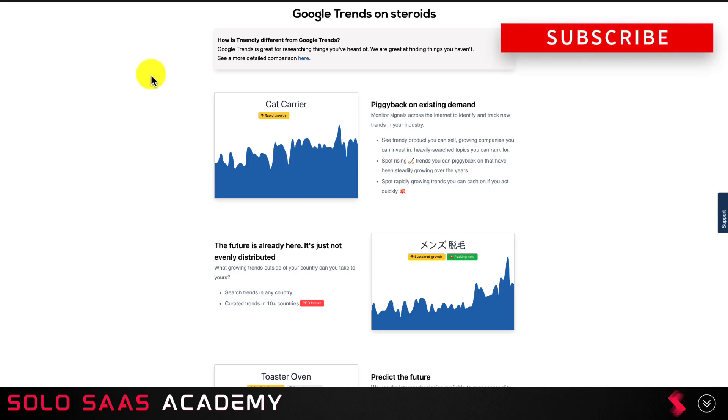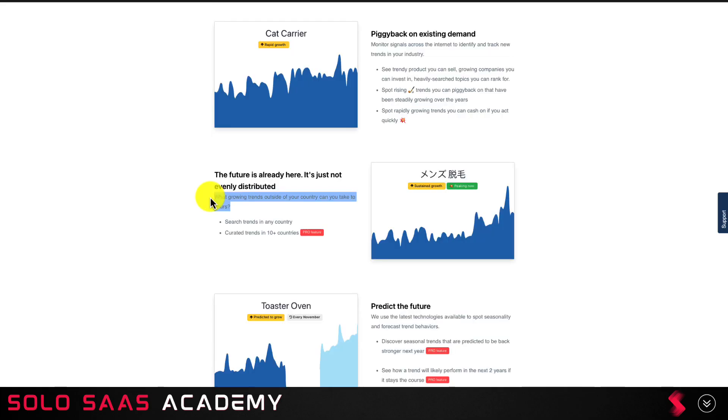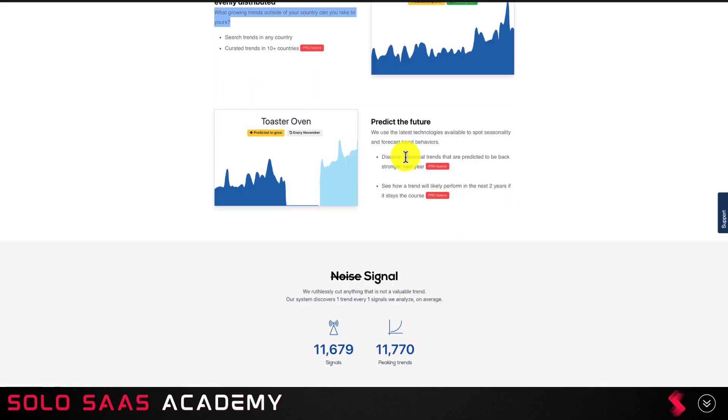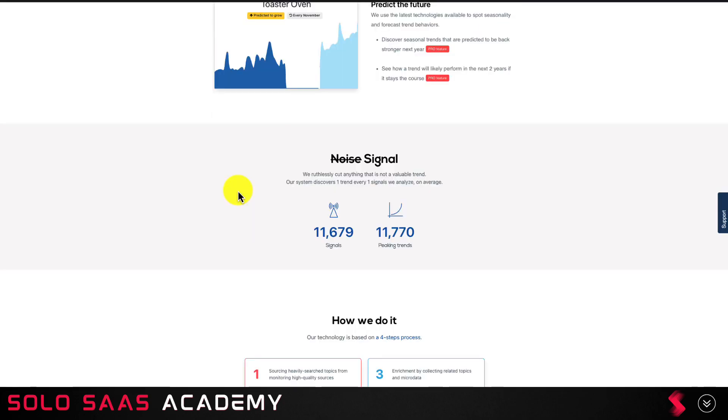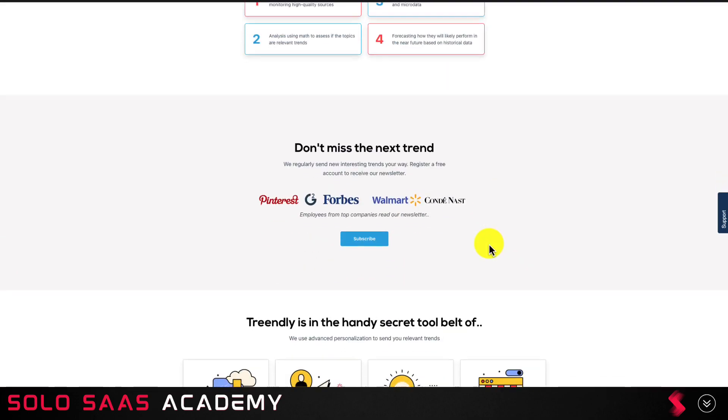In terms of what this app does, it's basically Google Trends on steroids. You can monitor signals across the internet to identify and track new trends in the industry. You can look at what trends are growing outside your country, which allows you to predict the future and spot the latest technologies as they're growing, giving you a really high signal-to-noise ratio. They do this through a four-step process: sourcing heavily searched topics, monitoring high-quality sources, analyzing the data to assess relevant trends, enriching that data with micro trends, and forecasting how likely they are to perform based on historical data.